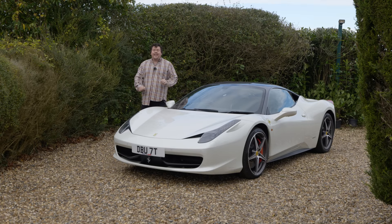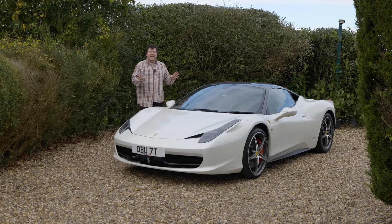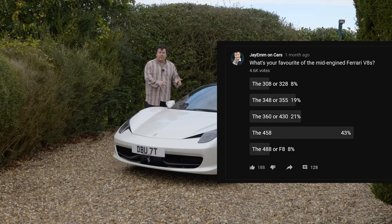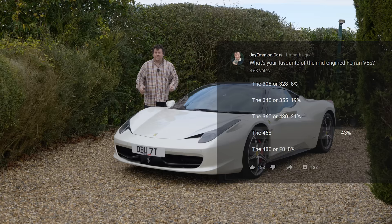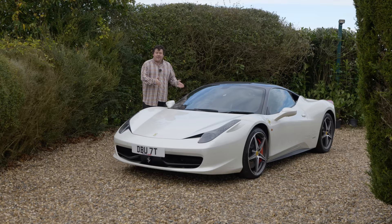Hello everybody! Earlier in the year I put up a poll asking which of the mid-engined Ferrari V8 regular road cars was your favorite, and the results shocked me — by a country mile the 458 was the most popular. A lot of people might think that's because of the age of my audience, but actually there's a really broad spread, people of all ages, so there must be something the 458 is really doing right.